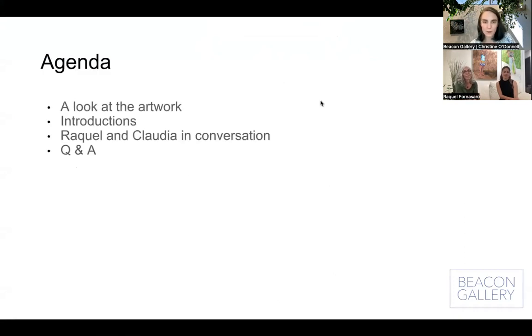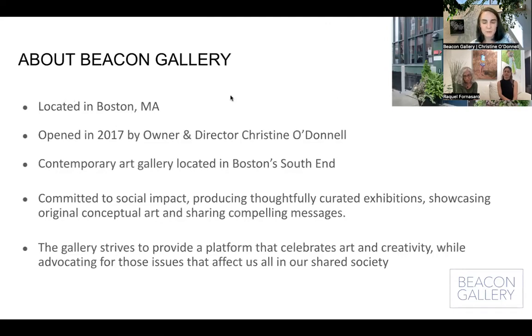So we just had a little look at our artwork. We go on to introductions. Raquel and Claudia are going to have their conversation, and we'll have some time for Q&A. I'll start with a brief introduction — first of myself. I'm Christine O'Donnell, the owner, director, and founder of Beacon Gallery, which is in Boston, Massachusetts in the South End. We're a contemporary art gallery committed to social impact, thoughtfully curated exhibitions, original conceptual art, and sharing compelling messages. We strive to provide a platform that celebrates art, creativity, and advocates for issues that affect us all in a shared society.